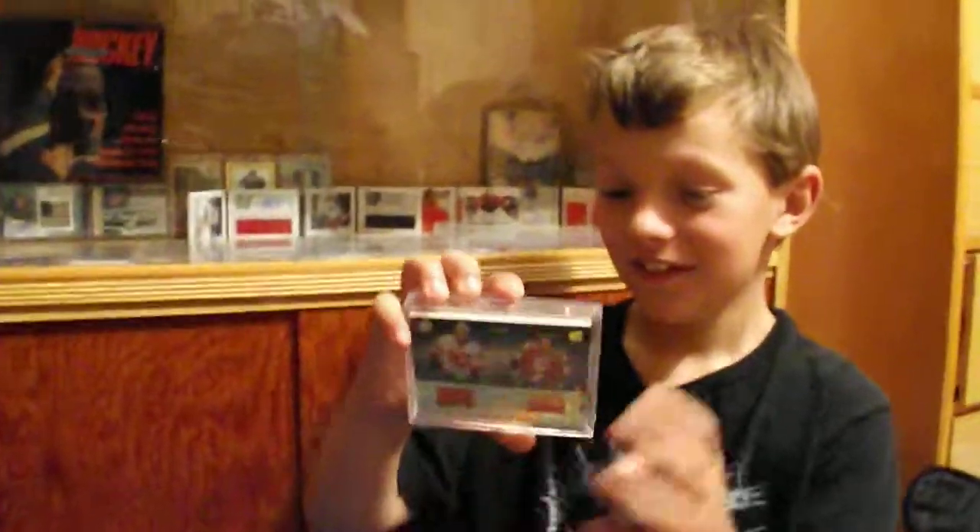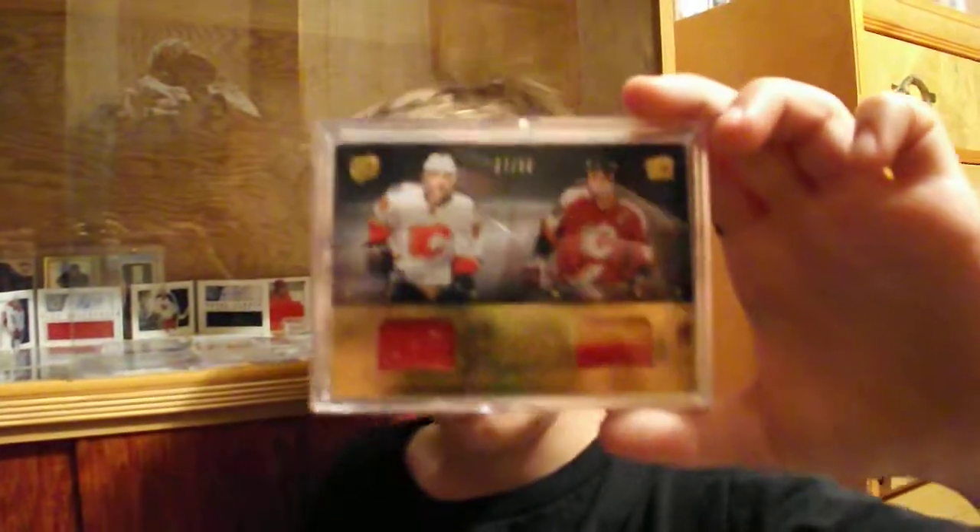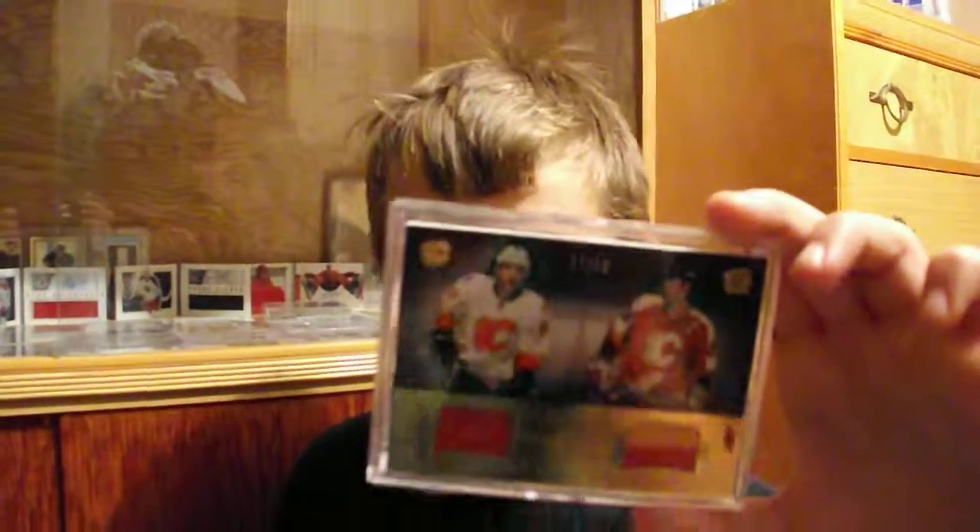And I threw this one in as a bonus — a dual card of Joe Neuendijk and Maxwell Reinhardt: a Joe Neuendijk patch and a normal Max Reinhardt jersey. Gold, numbered to 50.